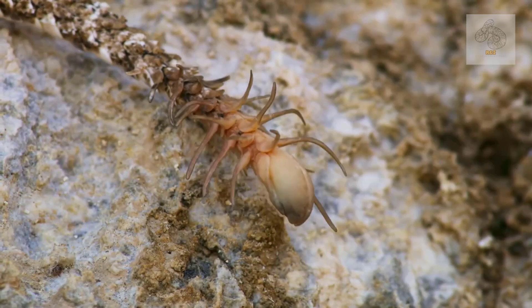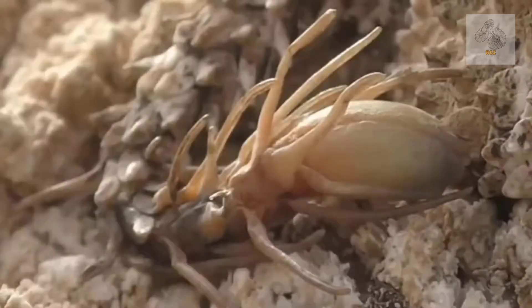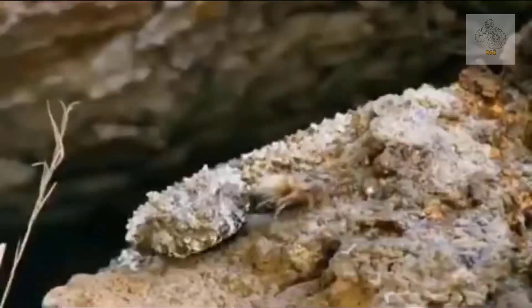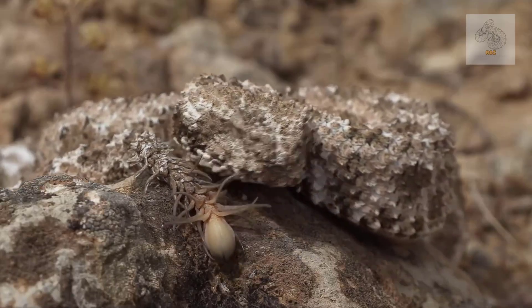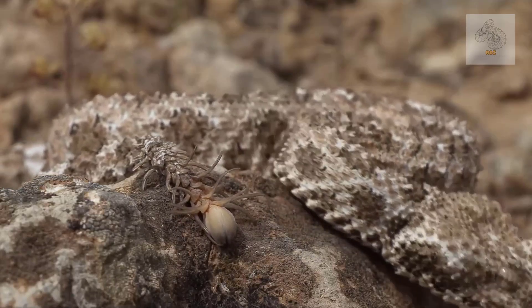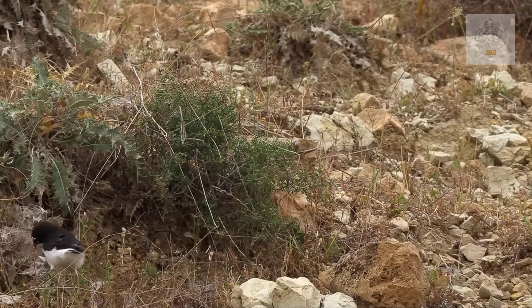The most striking feature, however, is the modified tip of its tail, which bears a remarkable resemblance to a spider, complete with appendage-like protrusions that mimic legs. When the snake moves its tail, the effect is so lifelike that it fools even the keenest-eyed birds into believing they have spotted an easy meal.